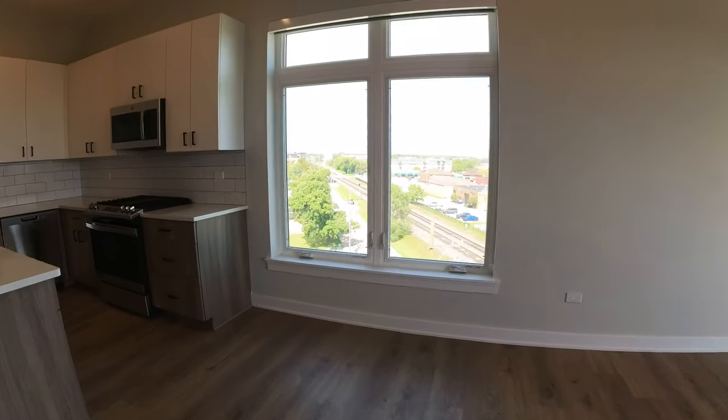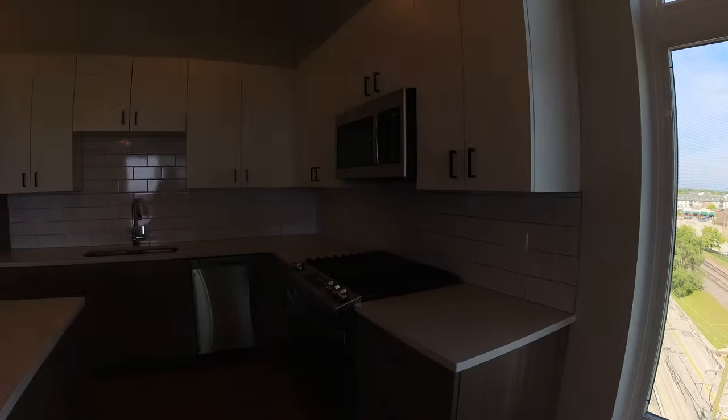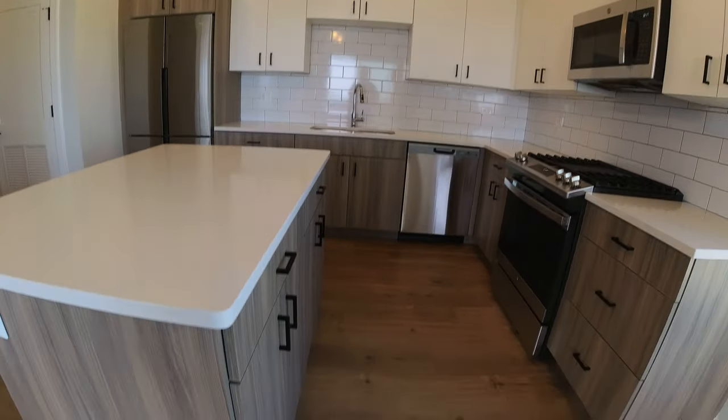Great place for a dining room table or an office. You also have a lake view here. Really nice sized corner kitchen with the subway tile.